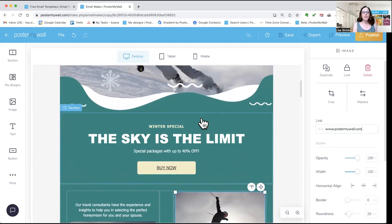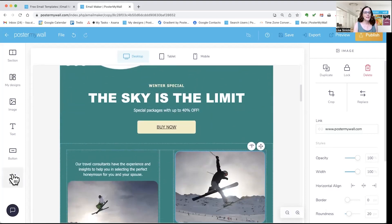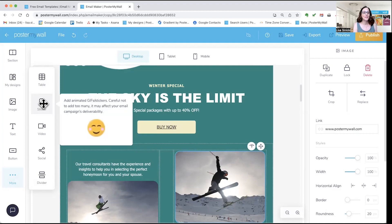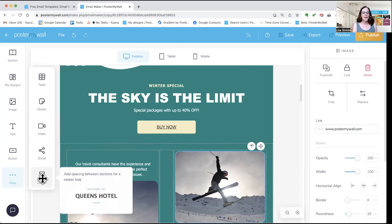In addition to the features I've shown you, we have a few more. You can add a table, stickers — these are GIF animated stickers from our library and they're pretty fun. We did add a video. You can add your social media icons and link each one to your social media account. And there are dividers — if you want to add a little more space between lines of copy or photos, you can add a divider.